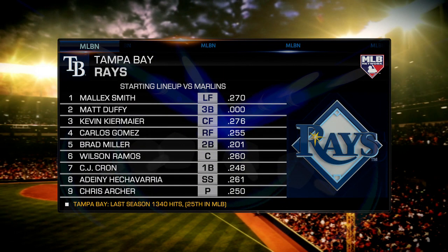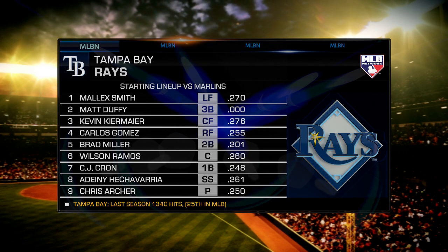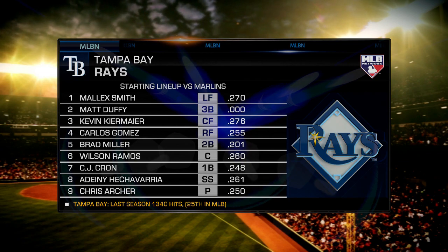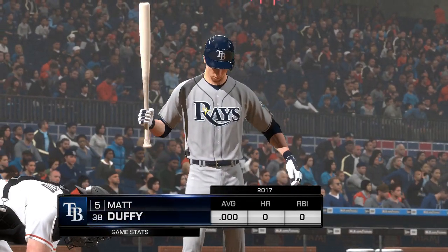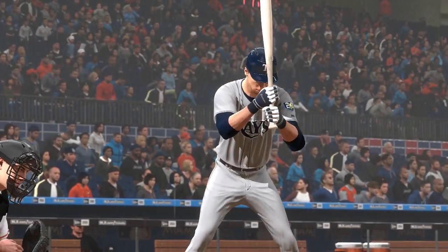Time now for a look at the Rays' starting nine. Well, Maddie, we know this is a pitcher's park — the numbers bear it out. Look for the managers to play a part in this one. The hitters are going to stay up the middle, big part of the yard, but when they get on, look for some wheels in motion, some execution, trying to manufacture some runs. That's how this lineup will play it out.